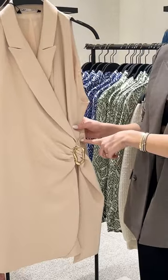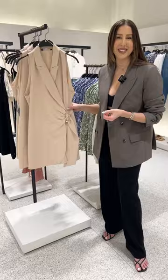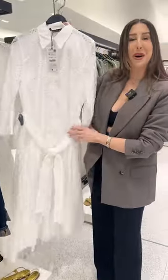I always recommend looking for styles that have hardware, like this. I just think it makes the outfit look a little bit more elevated and it's a little bit more timeless. Oh, this one looks so pretty on my mom!